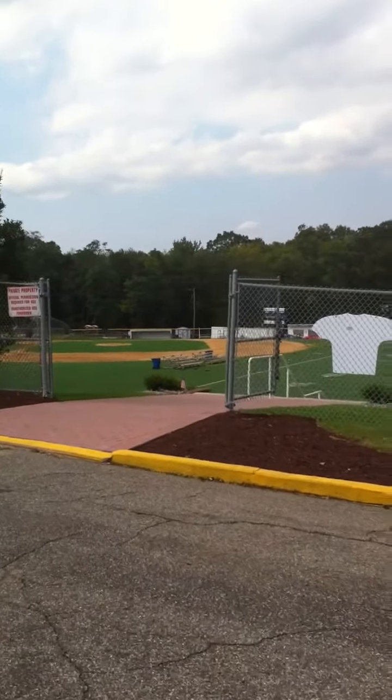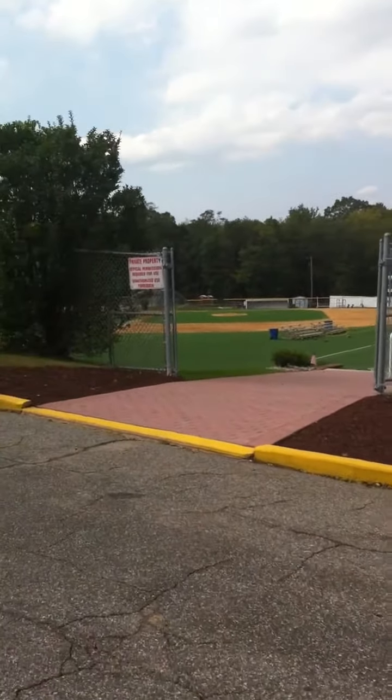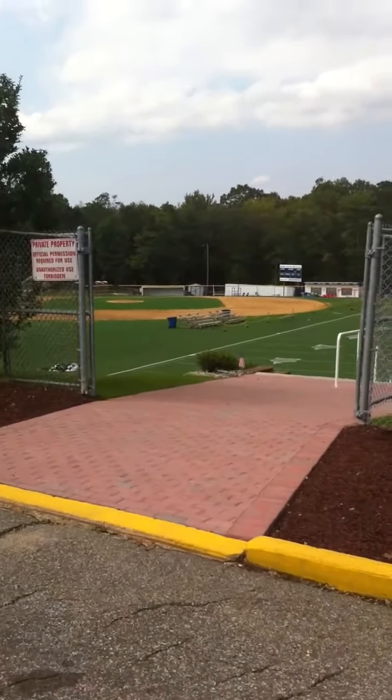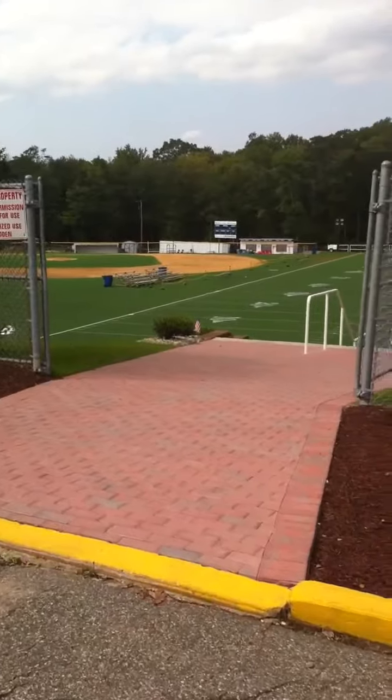We'd like to give you a little tour of Sullivan Field. This is our upper entrance. Sullivan Field is one of three performance turf fields that we have at Morris Catholic.